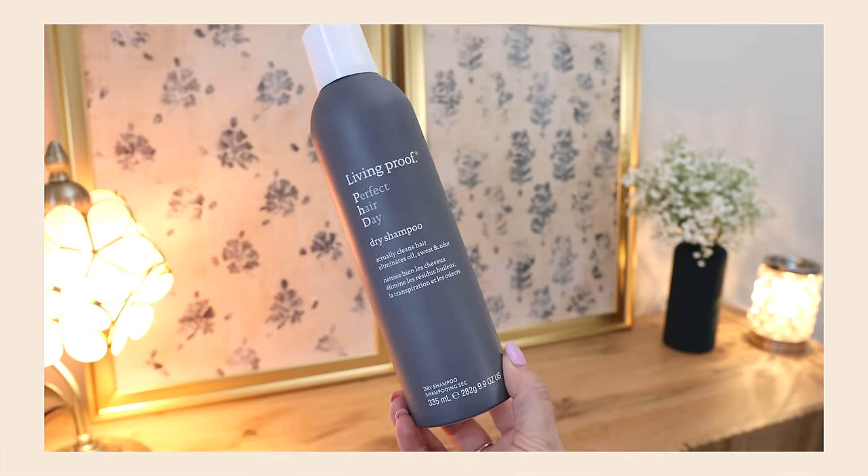Living Proof Dry Shampoo is a go-to. I use a different kind now, but if I were to buy an aerosol one, the smell is a lot — it's very dry shampoo-y — but my hair feels very non-oily with this. It works really well, so if you need a heavy duty dry shampoo, I would recommend this one.